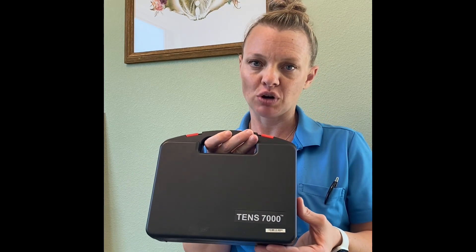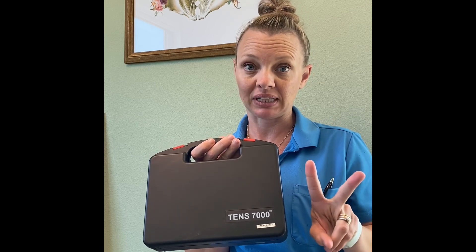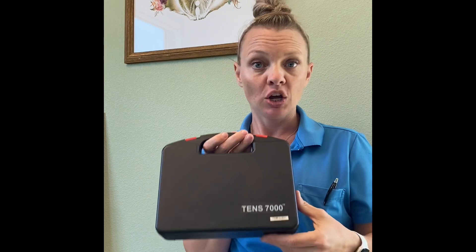In order to use a TENS unit, I use the TENS 7000. It's like $32 on Amazon. You want to make sure that you don't have a pacemaker, you don't already have an electrical stimulator somewhere else in your body, and you don't plan on going to sleep or working heavy machinery.